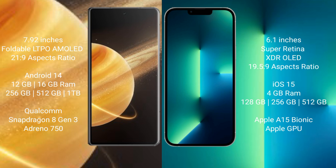Honor Magic V3 comes with 12GB, 16GB RAM and 256GB, 512GB, 1TB internal storage, Qualcomm Snapdragon 8 Gen 3 processor and Adreno 750 GPU. iPhone 13 comes with 4GB RAM and 128GB, 256GB, 512GB internal storage, Apple A15 Bionic processor and Apple GPU.